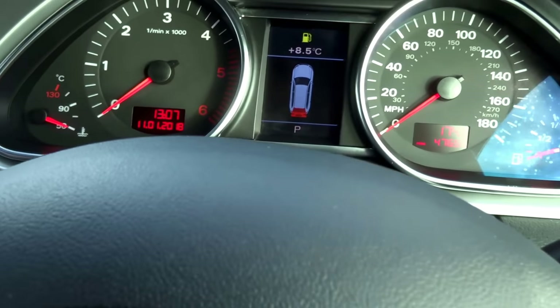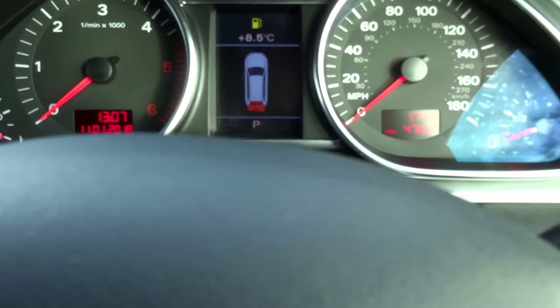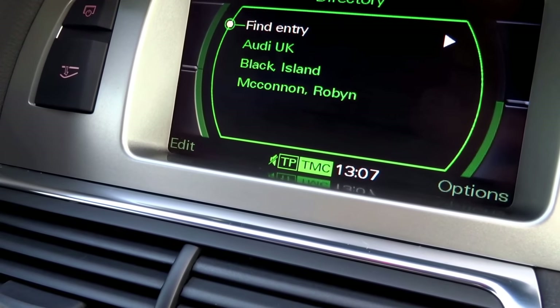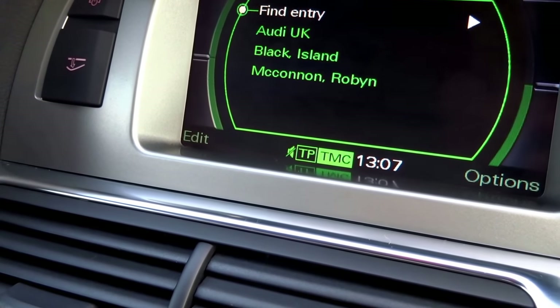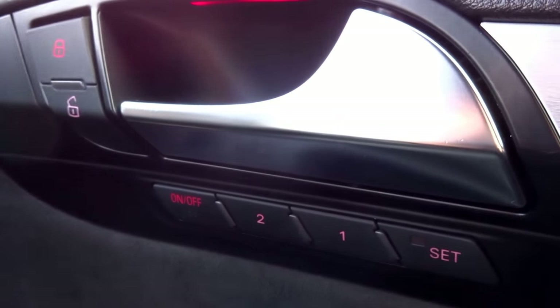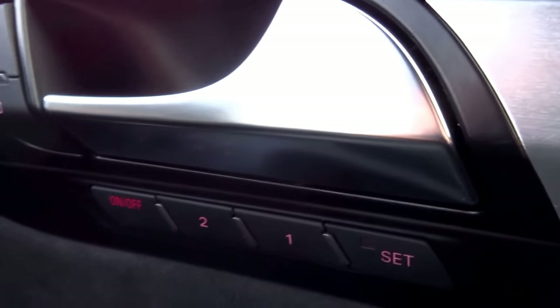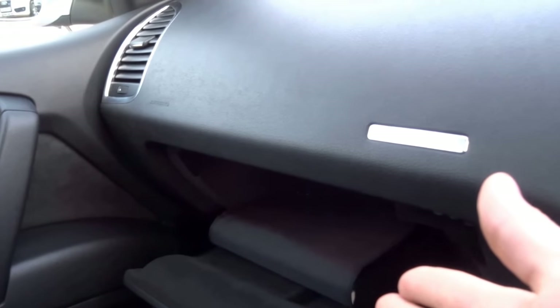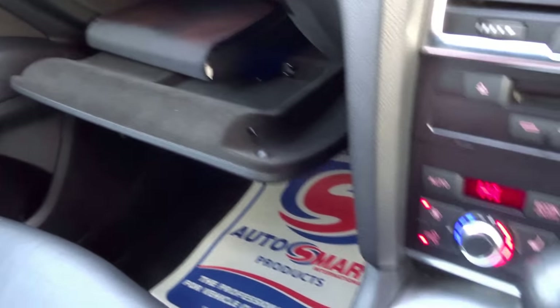Inside the car you've got a Bose surround sound system and a digital online display which is also touch-sensitive. The Bose surround sound system is £565. You've got child safety locks, as well as unlock and lock controls, and two-stage memory seats on both the driver's and passenger's side.